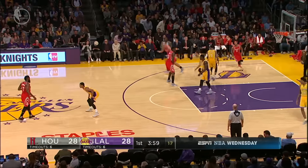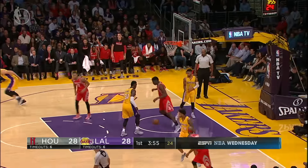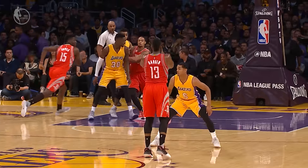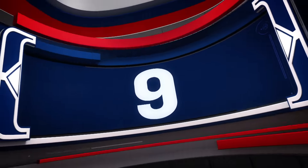Time to take a look at the top 10 plays from Wednesday's NBA action. We begin in Los Angeles, where James Harden made a nice alley-oop delivery to Clint Capella.